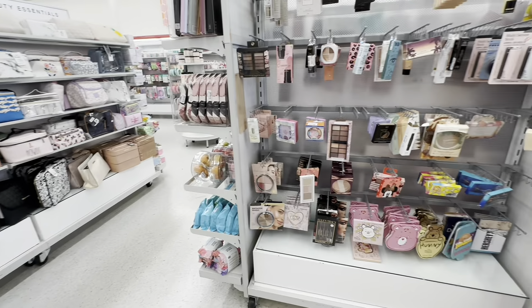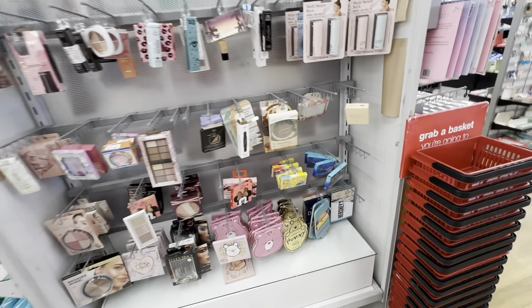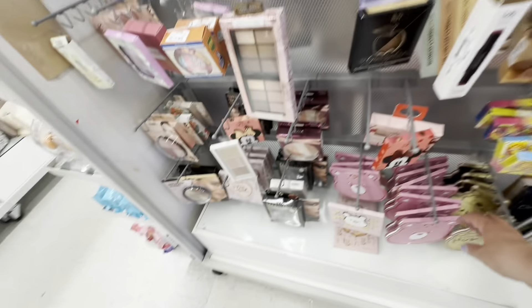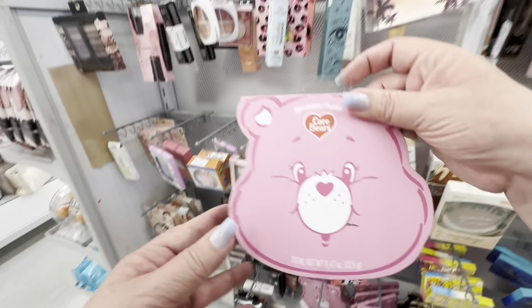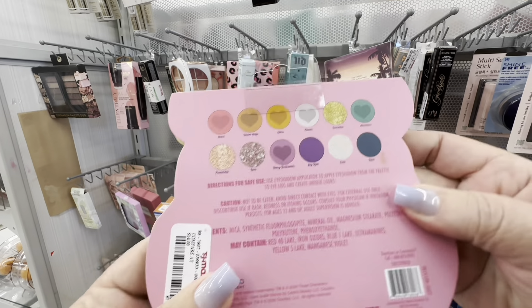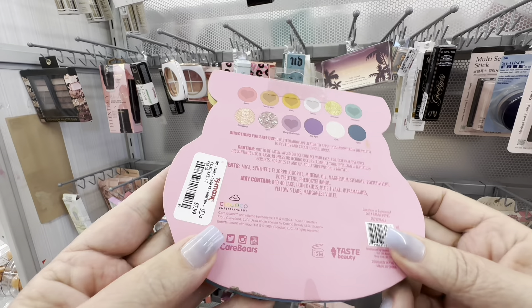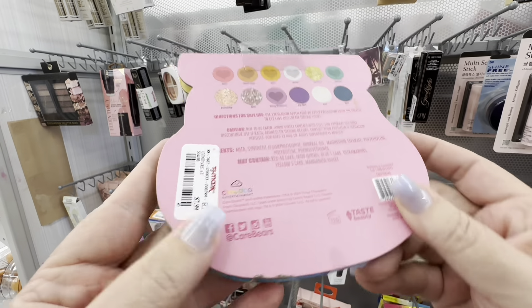I turn around to see that they had some eyeshadow palettes that I would have been interested in, because I saw Care Bears — anything Care Bears, because I was around in the 80s, so we love the Care Bears. This was only $7.99, so if you're thinking about getting a gift for anyone, a younger girl, this is great.